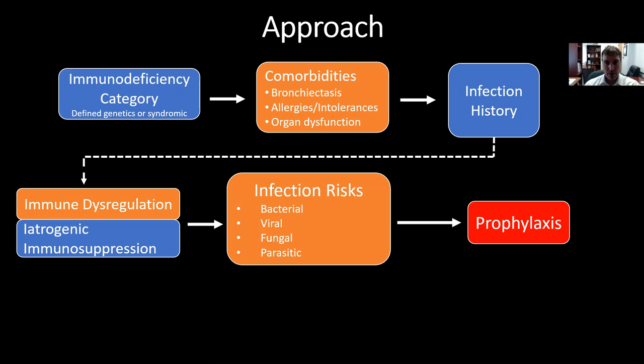We review the specific infection history for a patient — what have they had previously, what have they had recently, what are the infections they battle most frequently. And increasingly, we have to figure out if there is any immune dysregulation going on that might impair their mucosal barrier function. For example, is there colitis that might make them more likely to translocate bacteria into the bloodstream? And then is there any iatrogenic immune suppression being administered to control that immune dysregulation, and how might that impact the prophylaxis strategy?